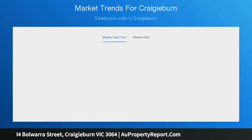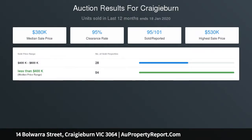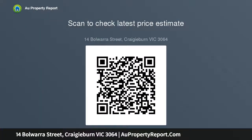This home offers a blend of low-maintenance living without compromising space or comfort. Ideally located in one of Craigieburn's most popular estates and tightly held streets amongst quality homes. Be quick to inspect as this one won't hang around for long.